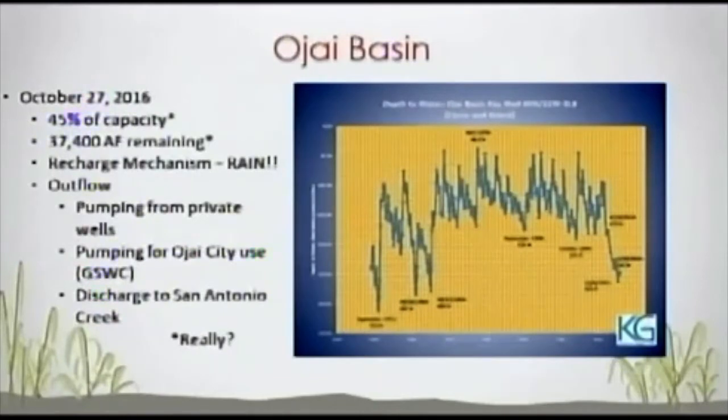Here's the chart of the Ojai Basin. I was just speaking with Jordan Keir, and he's going to have some updated information about this. Right now it's around 45% capacity, 37,400 acre-feet. The recharge mechanism largely for the basin is rain. Outflow from the basin is pumping from private wells, pumping for Ojai City use by Golden State, and discharge to San Antonio Creek.